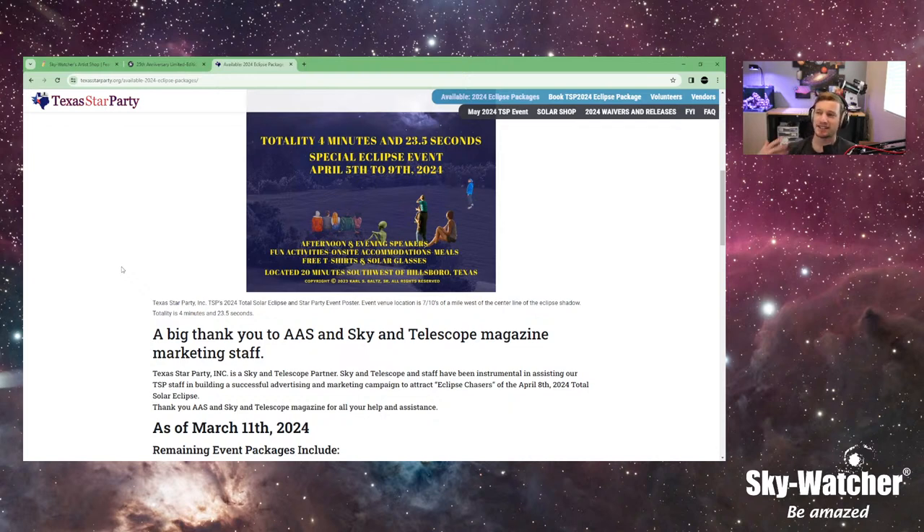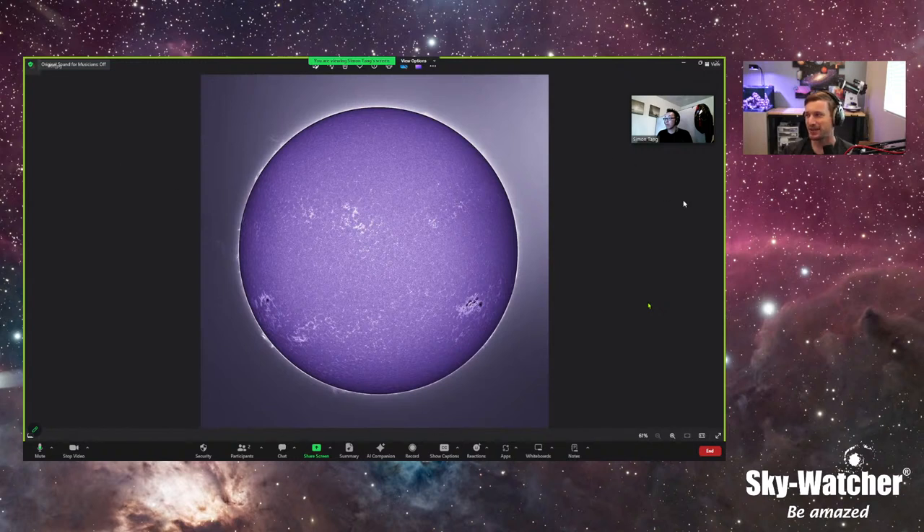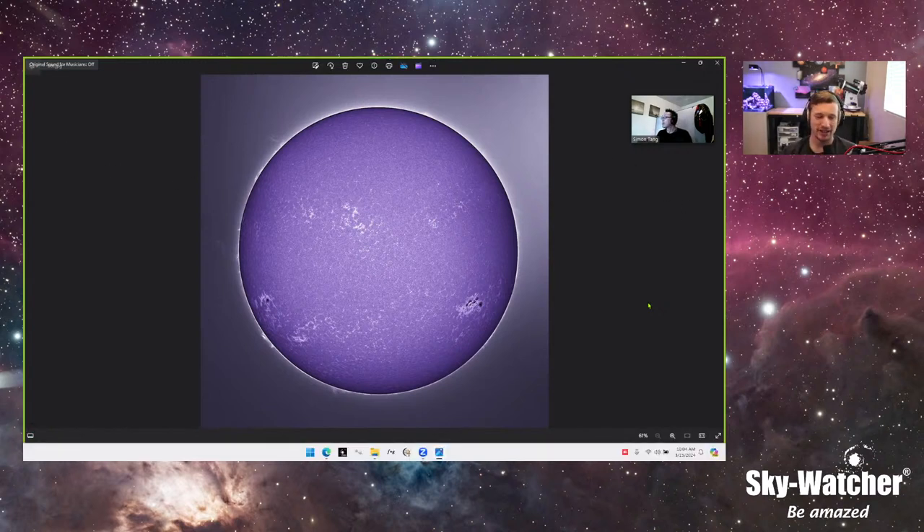Let's get started. We have Simon Tang, who is back with us. All of you know Simon — he's been on several times. He's our lead solar imager specialist and knows just about everything you need to know about the sun. Good morning, Simon. And good afternoon, good evening for everybody else who is not here in the U.S.